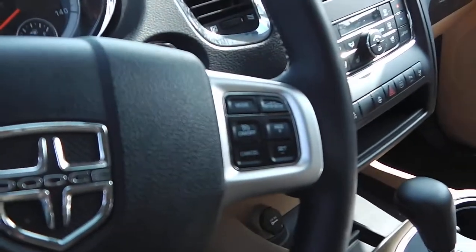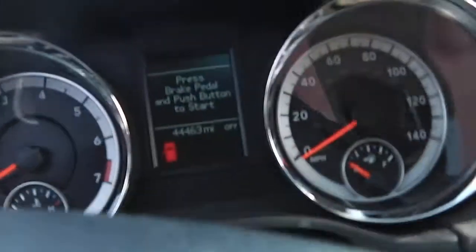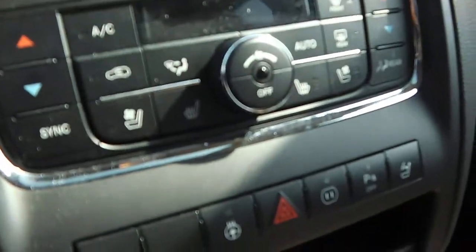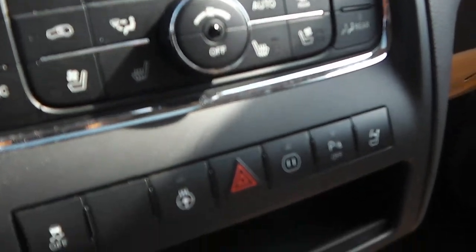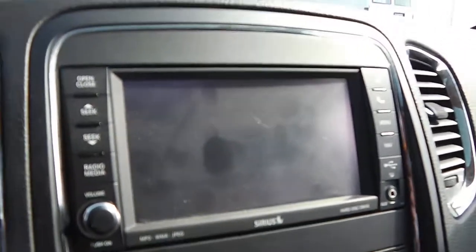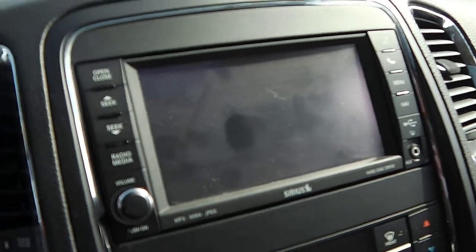You got the cruise control options on the steering wheel along with the menu options. Just showing 44,463 miles. Comes with heated and cooled seats for driver and passenger along with the heated steering wheel. You got the touchscreen radio with Bluetooth connection, voice command, and navigation.